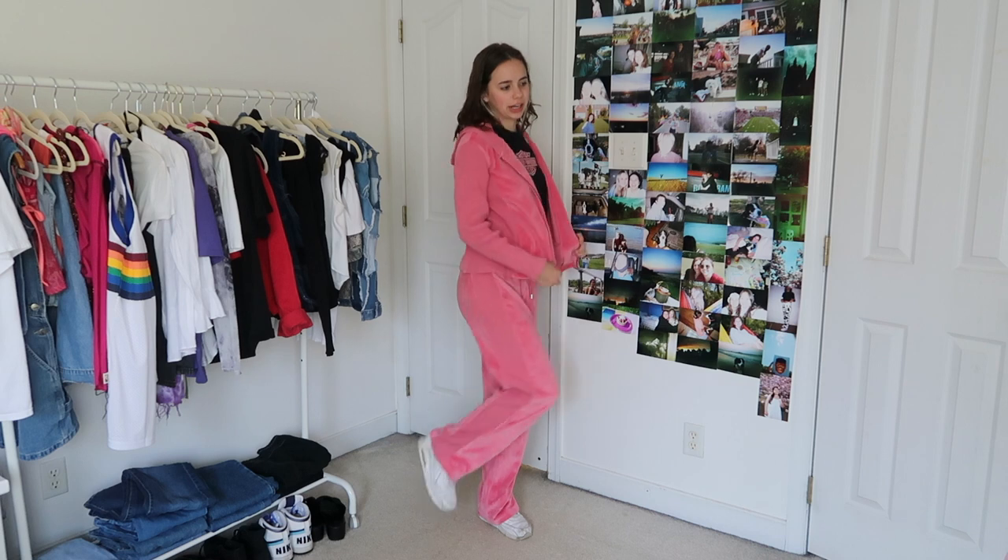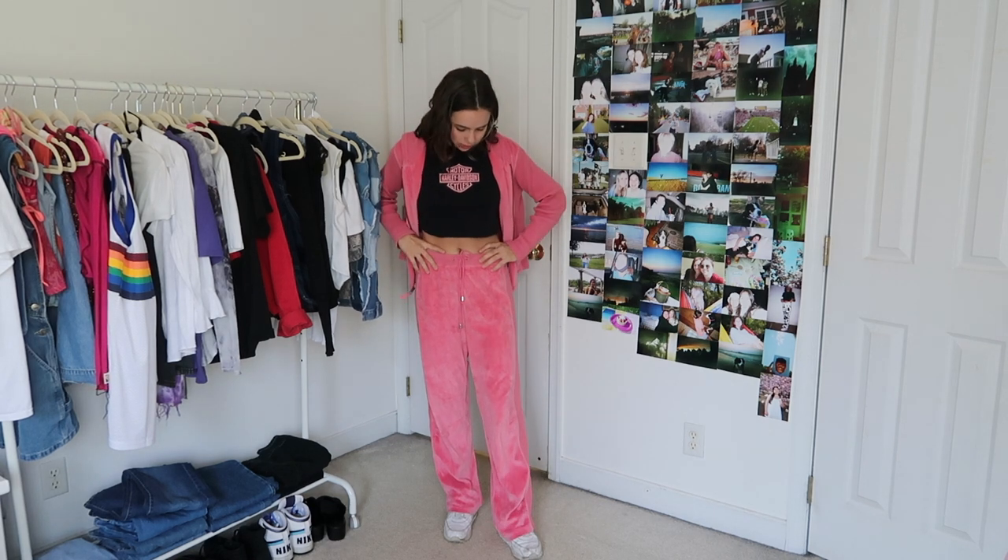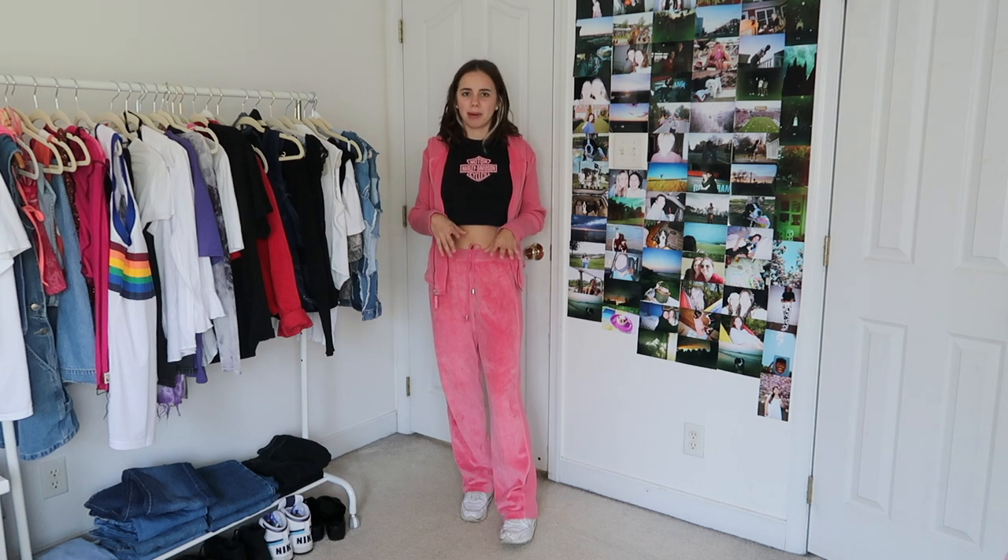This outfit is one of my favorites. I've got this pink little velour sweatsuit that I thrifted from Goodwill. This little black crop top I think is from H&M thrifted, and then I added this little Harley Davidson graphic — I think it's really cute with sneakers of course. I feel like the whole velour sweatsuit trend is kind of coming back and just very 90s so I'm a big fan.